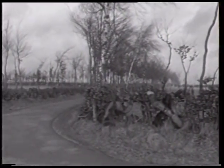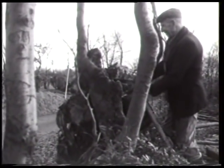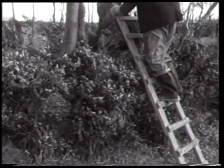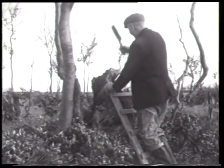Auch als einseitige oder beidseitige Begrenzung der Flurwege erfüllen die Feldgehölze ihre Funktion. Ein weiterer Bestandteil der Heckenpflege ist das Heraushauen morscher Stammteile. Damit wird erreicht, dass aus dem gesunden Holz vermehrt Sprösslinge austreiben. Besonders die Oberkante muss sorgfältig gesäubert werden, da sich hier an den fauligen Stellen leicht die Nässe staut.